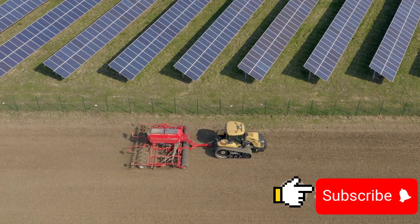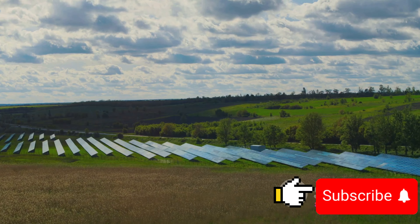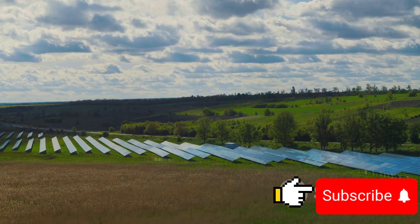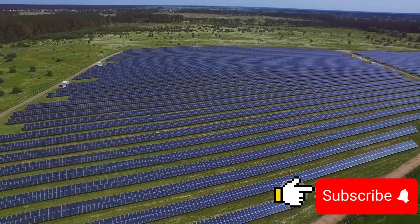Looking ahead, the future of agrivoltaics beckons with potential. The integration of technology and farming could drive a new wave of sustainable agriculture, meeting our growing food and energy demands. If we can navigate the challenges, the rewards could be bountiful.